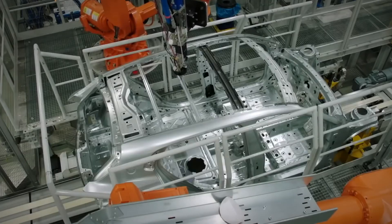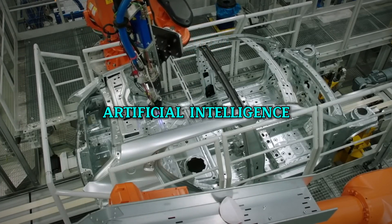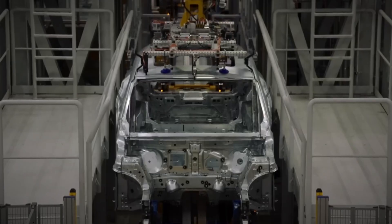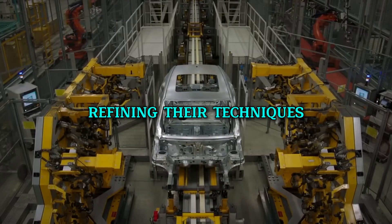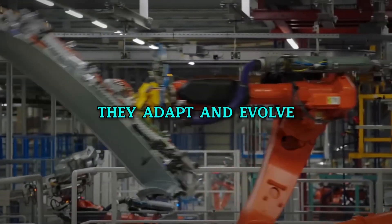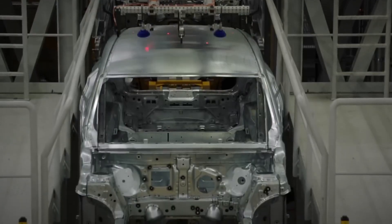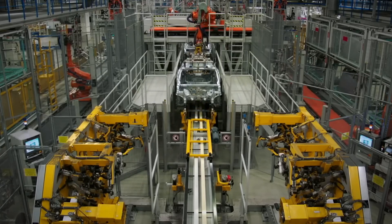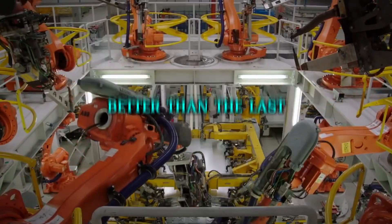Every robot in the BMW factory harnesses the power of artificial intelligence, making them more than just machines — they're learners. With AI, these robots absorb information from each car they help build, refining their techniques and improving with every task. This means they don't just follow set commands; they adapt and evolve, making slight adjustments to perfect their craft. Consequently, each new BMW is not only built with precision, but also benefits from the continuous improvements in robotic technology, making every car off the line better than the last.